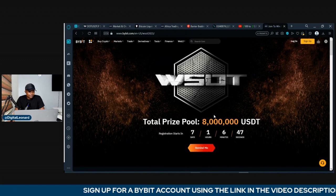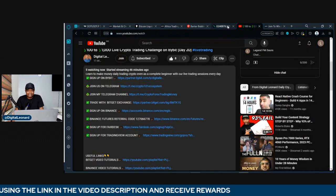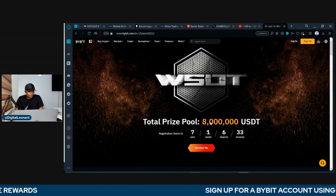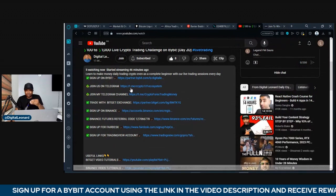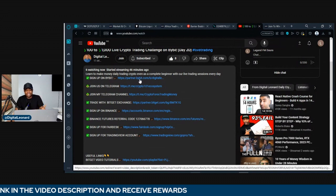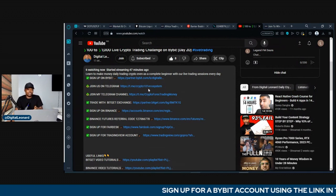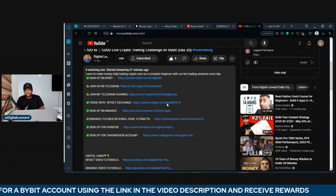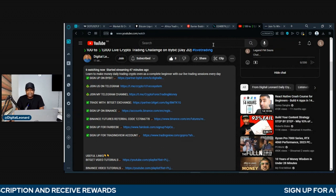Someone is asking to drop the link for the copy trading. Yes, I will drop the link in the Telegram, so make sure you go and join the Telegram group. For those asking how to register for Bybit: go to the description of this video and click on the partners link. If you're watching on YouTube or Facebook, click on it and register for an account. You can also simply join the Telegram group and I'll send you the link to register. For those on Twitter, I'll make a tweet with the Bybit sign-up link as well.